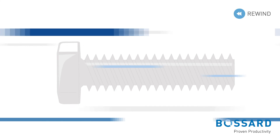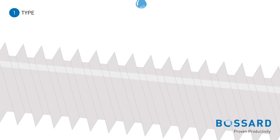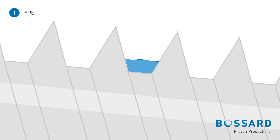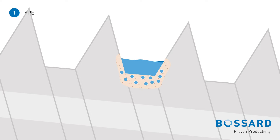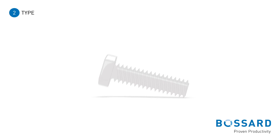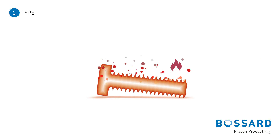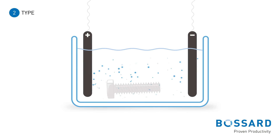Hydrogen embrittlement can be divided into two types. Environmental hydrogen embrittlement, where failure is due to the supply of hydrogen from the environment, normally through corrosion. Internal hydrogen embrittlement, where failure is due to the supply of hydrogen during manufacturing — for example, the cleaning and plating processes.